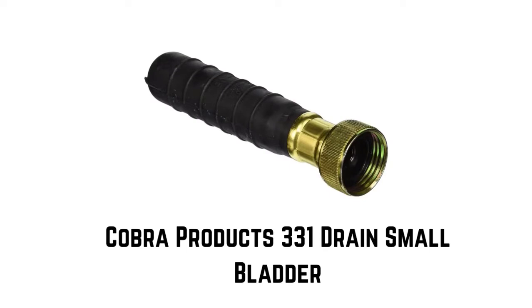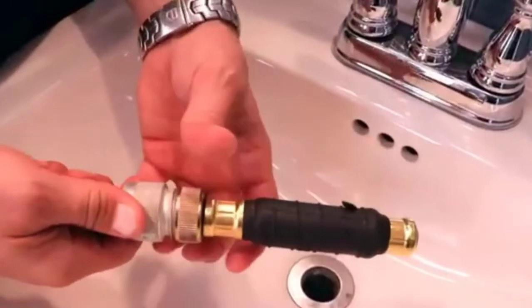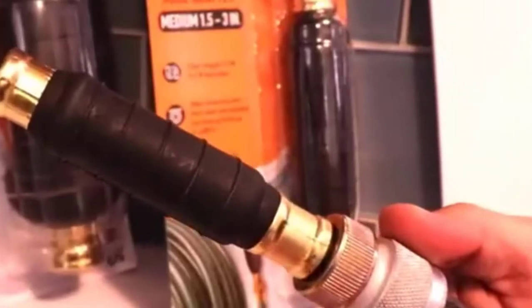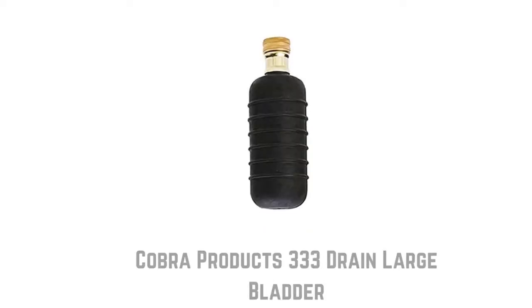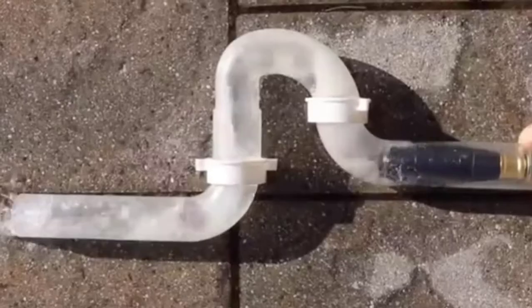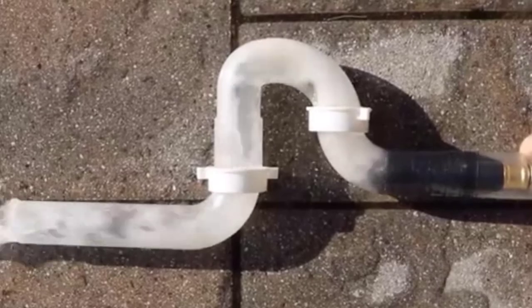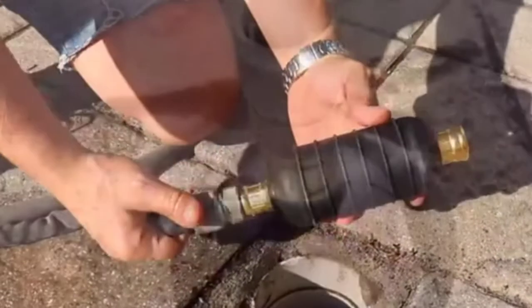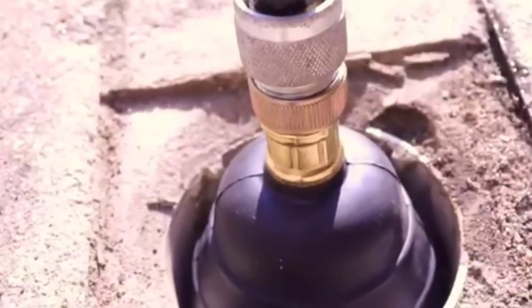Number 2: Cobra Products 331 Drain Small Bladder — clears 1-inch to 2-inch drains. It has brass fittings, attaches to the garden hose, and expands in the drain to force water through the clog. Number 3: Cobra Products 333 Drain Large Bladder — clears 4-inch to 6-inch drains. Quality rubber construction, brass fittings, attaches to the garden hose, and expands in the drain to force water through the clog.